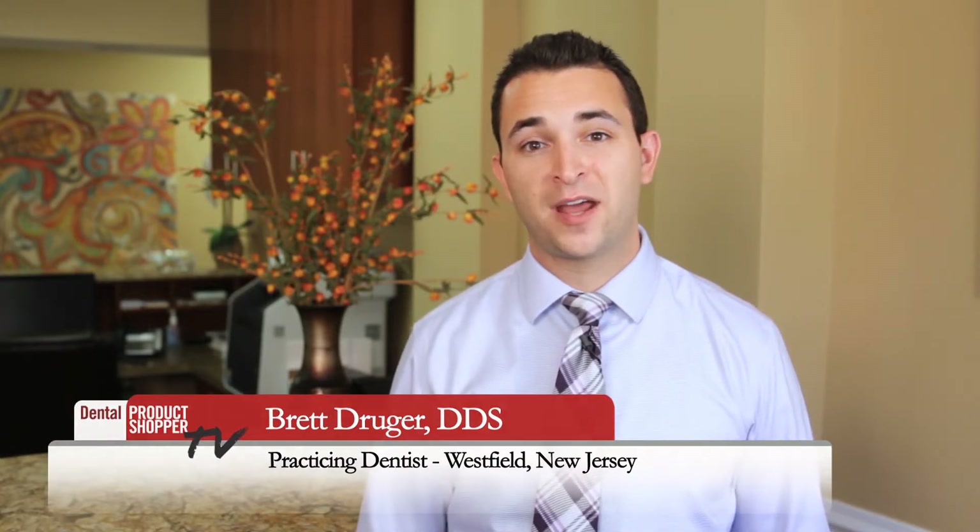Hi, I'm Brett Ruger, a practicing dentist in Westfield, New Jersey. I'm also an evaluator at Dental Product Shopper magazine.